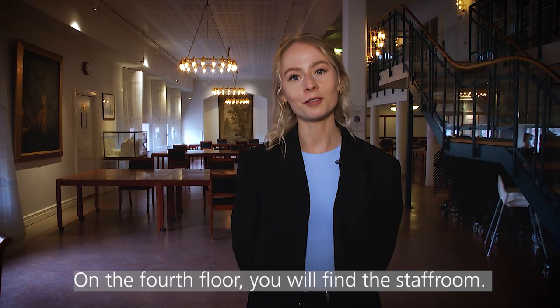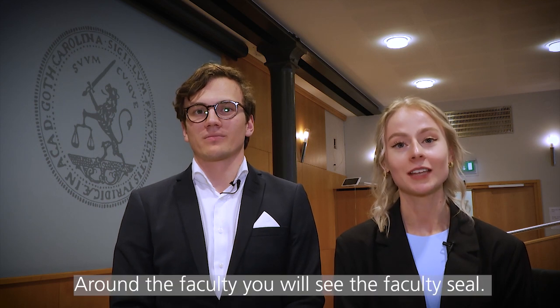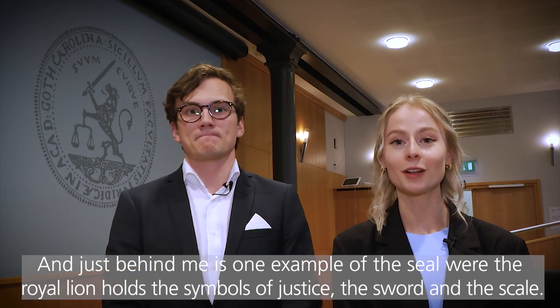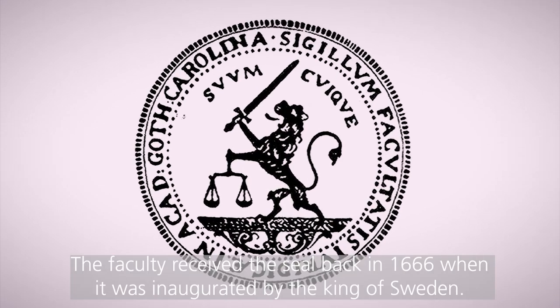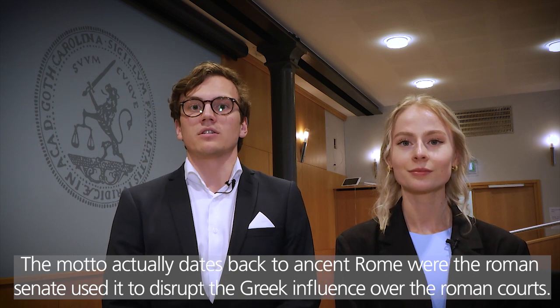On the fourth floor you will find a staff room. However, this is not only the place for the employees to get their daily coffee — this is also the place where both conferences and celebrations are held. Around the faculty you will see the faculty's seal. The motto of the seal is Suum Kvikve, which means 'to each his own.' Just behind me is one example of the seal where the Roman lion holds the symbol of justice with the sword and the scales. The faculty received the seal back in 1666 when it was inaugurated by the then king of Sweden. The motto actually dates back to ancient Rome, where the Roman senate used it to disrupt the Greek influence over the Roman courts.